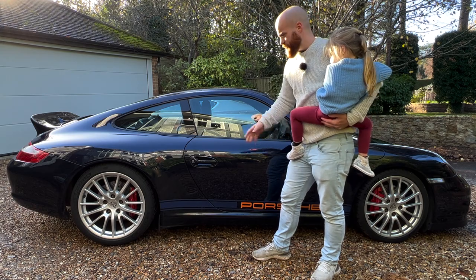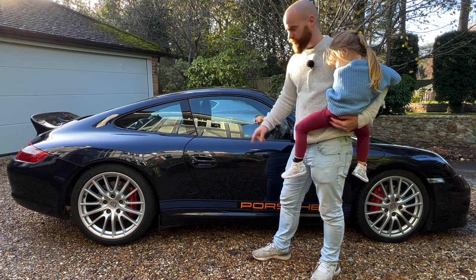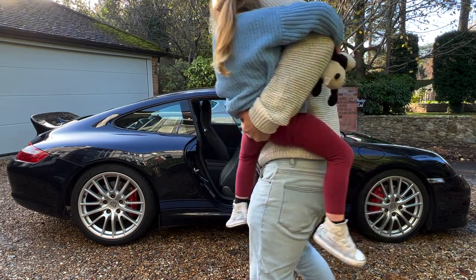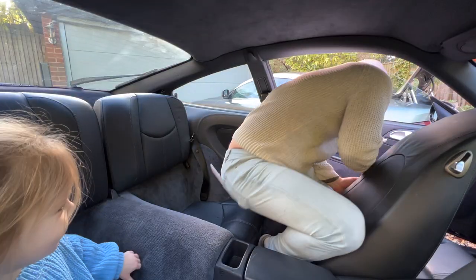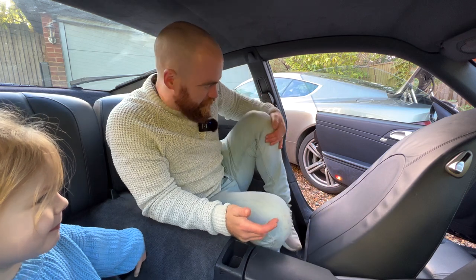Before we get into all the technical bits, I can't wait to get into these back seats. I've never sat in the back of a 911, so let's find out once and for all - how practical are they? How usable are the rear seats in a 911? My first time sitting in the back of a 911 - am I going to fit? Maybe.